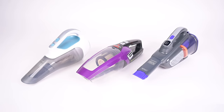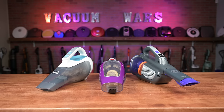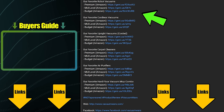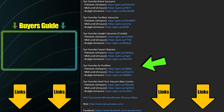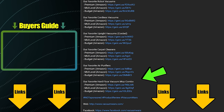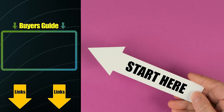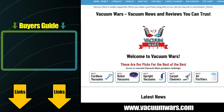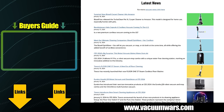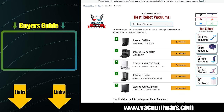Links in the description to the finalists, and be sure to subscribe to Vacuum Wars before you leave. Thanks for watching. All of the links in our description section are updated regularly to reflect our current favorite vacuums in multiple categories. If you don't know where to start, check out our latest Vacuum Buyer's Guide video linked here. You'll also find links to the VacuumWars.com website in the description, where we post all the latest vacuum news as well as much more detailed top five lists in multiple categories.